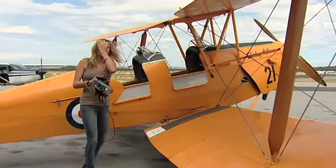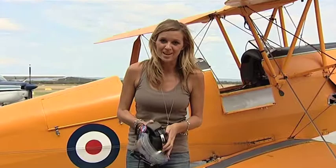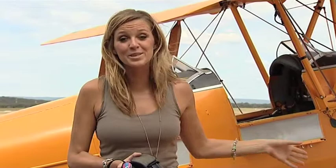Not sure why I bothered doing my hair for that one. Tiger Moths used to be used as training and crop dusting planes and many people consider them an icon of the past. But that flight was honestly one of the most amazing things I've ever done. It's a huge adrenaline rush and I can't believe I haven't actually done that before. It certainly beats sitting on the couch and watching a notebook on TV.